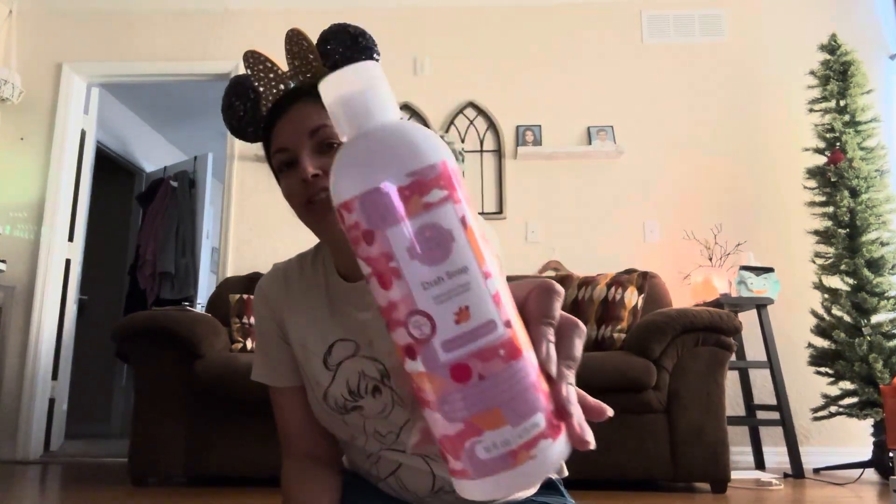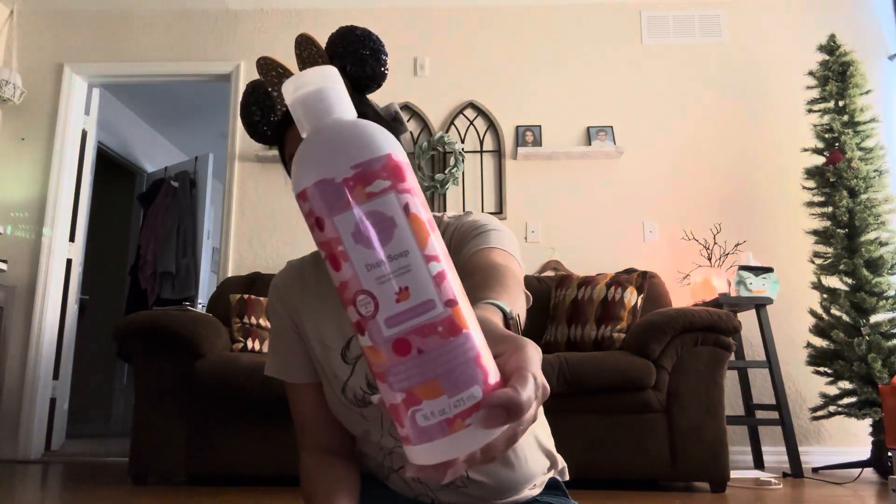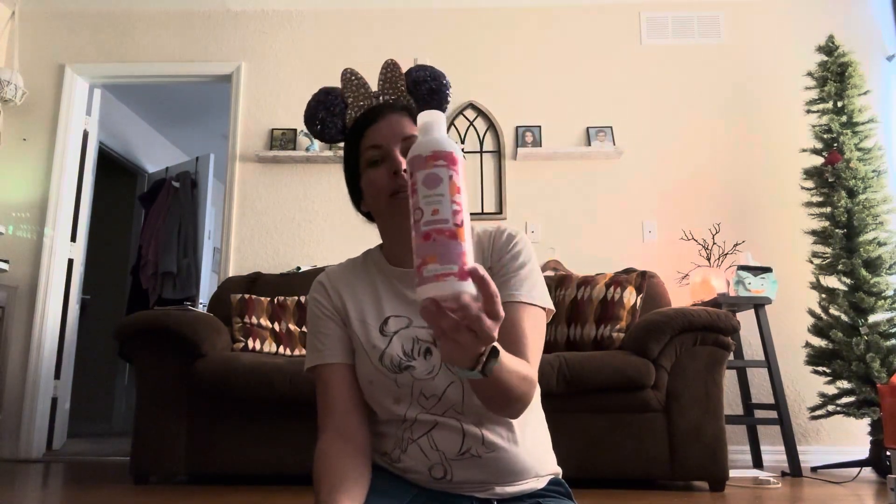First things first is our dish soap. We use Cloudberry Dreams. It's one of my favorite fragrances — very nice and clean with just a little hint of fruit mixed with floralness. It is definitely one that we really enjoy using, and I pour it into a little container by my sink.